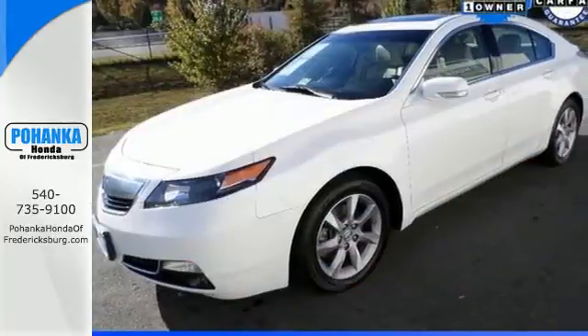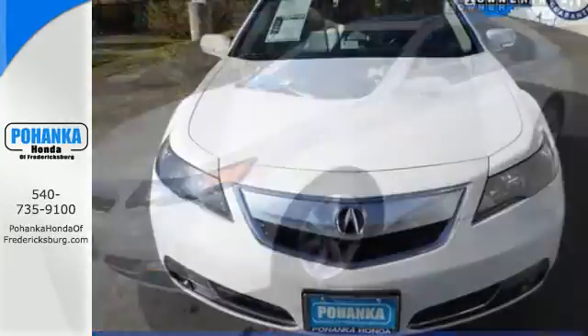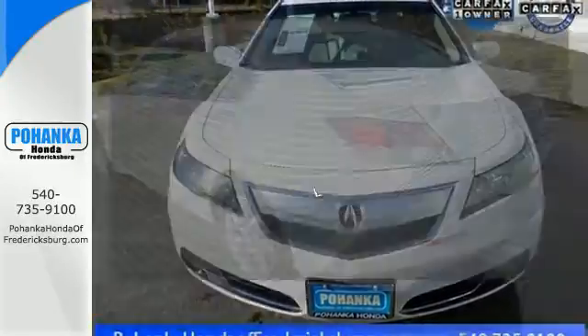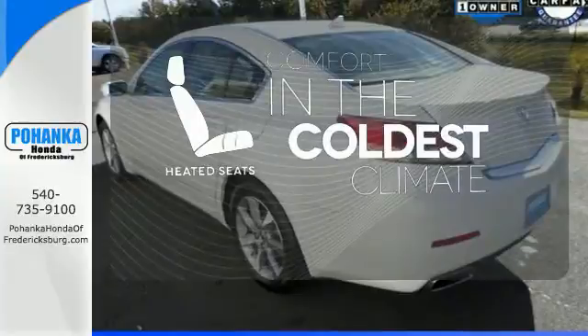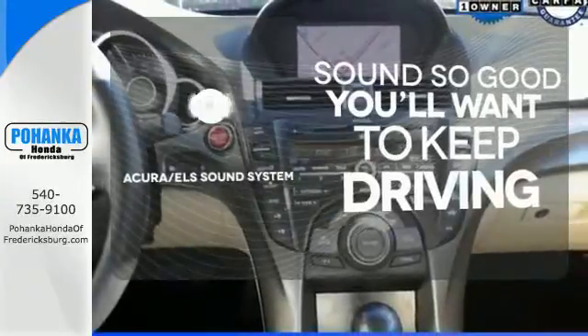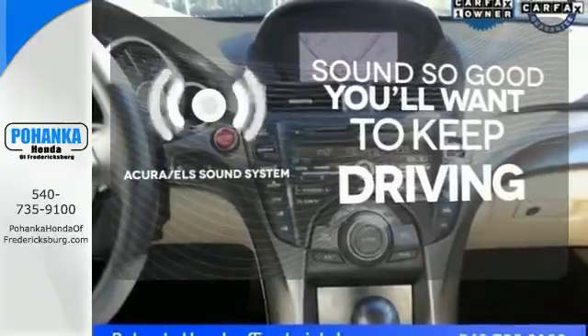The premium sound system will thrill you too, as it comes with a high-tech USB iPod interface for your listening pleasure. The heated seats keep you comfortable, no matter how cold it is. Your favorite music has never sounded better, thanks to the Acura ELS sound system.